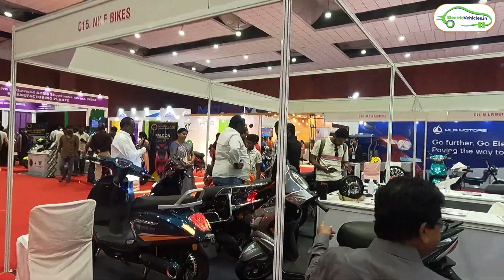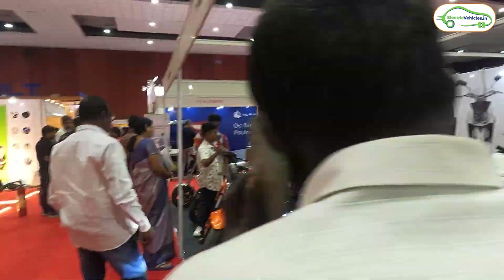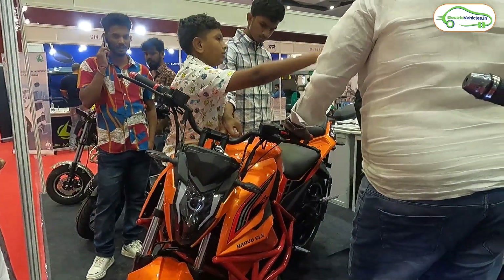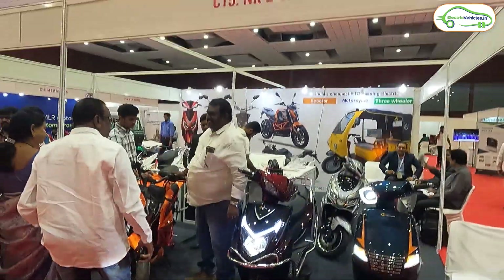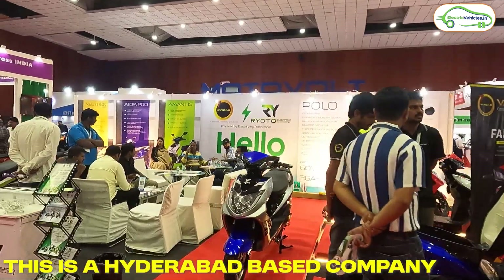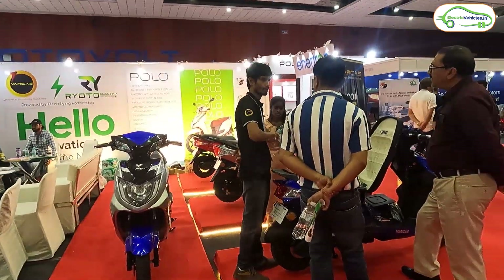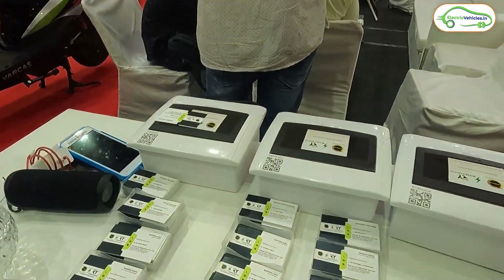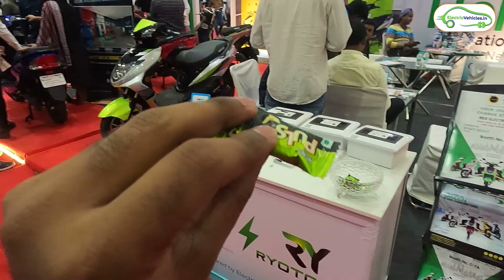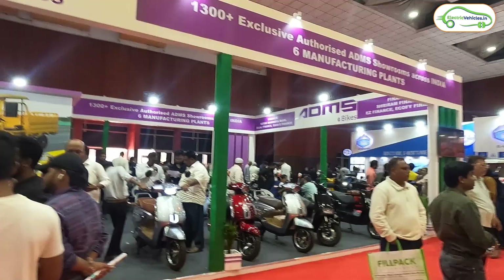Moving forward, we have NKE Bikes showcasing electric scooters, three-wheelers, and motorcycles. Then we have Varkas electric scooters, displaying their full lineup. You can also see some cars related to them here. A fun advantage of attending these expos — you get free chocolates from each and every stall!